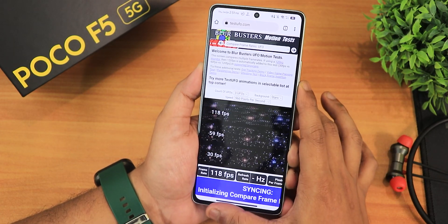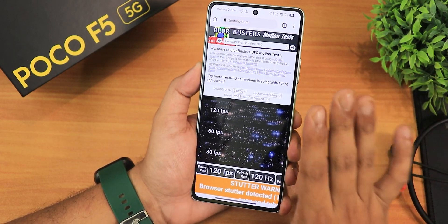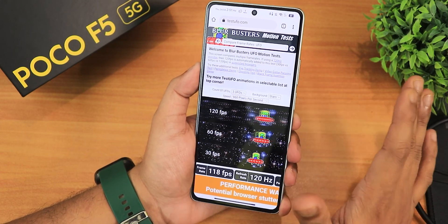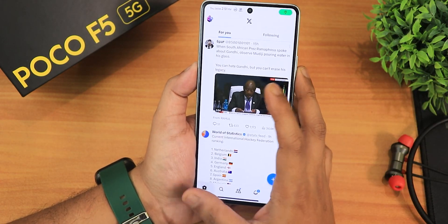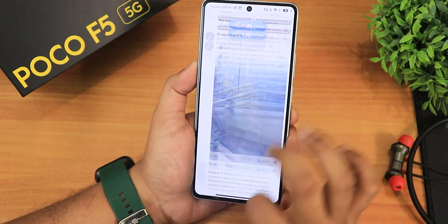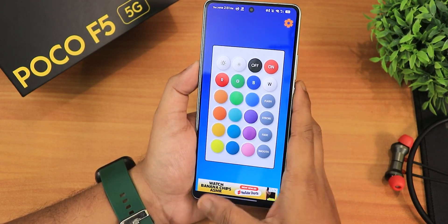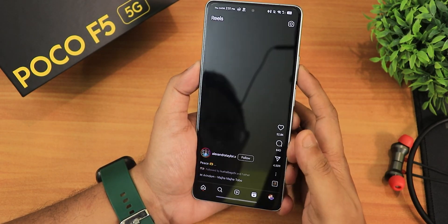Now for app performance — opening Chrome and checking the TS2 website we're getting 120fps, so 120Hz is working perfectly. This is the Poco X5 with the Snapdragon 7 Plus Gen 2, handling 120fps straight. Scrolling through Twitter or X is very smooth — just notice how smoothly it scrolls with no lag or stutters at all while scrolling or switching between apps.